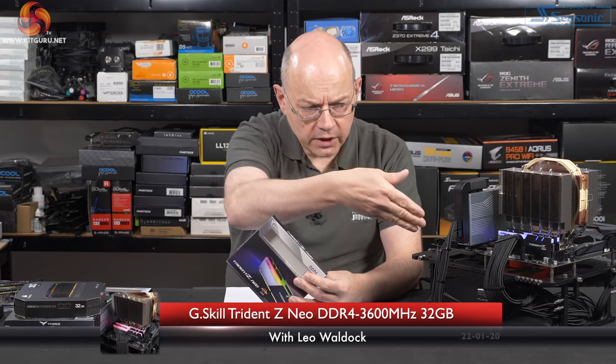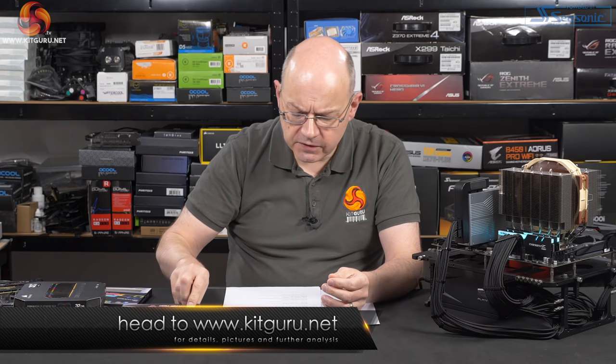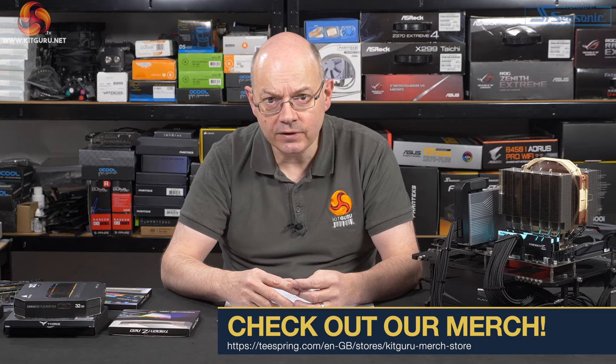Today's review is the G.Skill Trident Z or Trident Z Neo DDR4 memory — specifically DDR4 3600MHz, 32GB dual channel, so 2x16GB. Pricing varies hugely depending on where you go shopping. B&H appears to be the cheapest and surprisingly G.Skill's own store on Amazon looks to be the most expensive. Refer to our written page for details and check links carefully because the pricing could throw you quite significantly. I'm working on the basis this is priced around £169 at the time of this video.